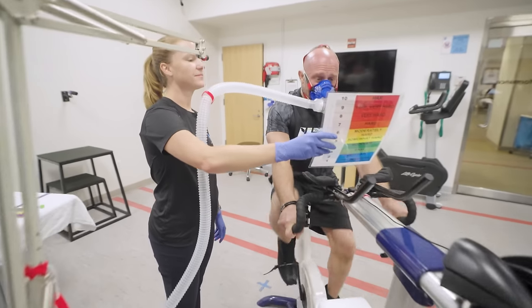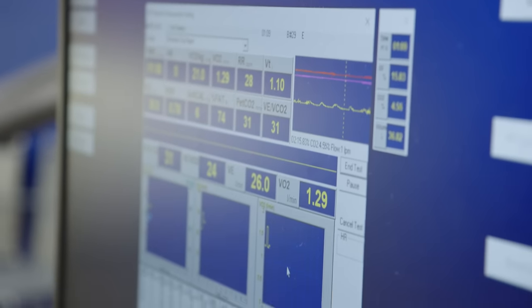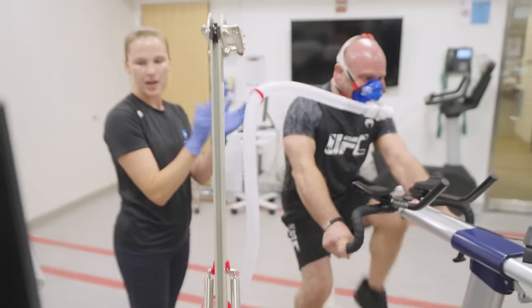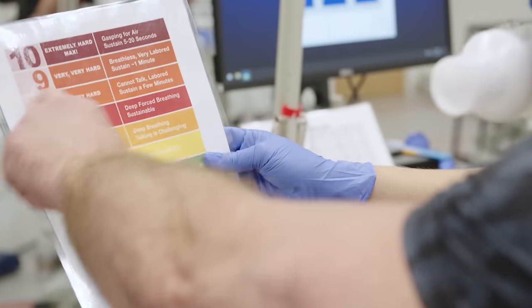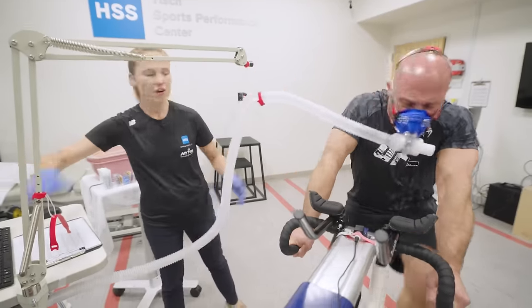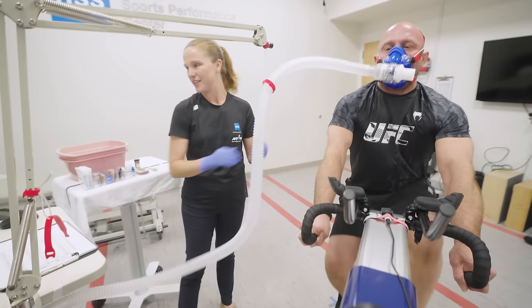How hard are you working right now? I say a three. Nice job Matt. Keep it up. All right Matt, how hard are you working? Very very hard. Let's go for five, four, three, two, one and relax.